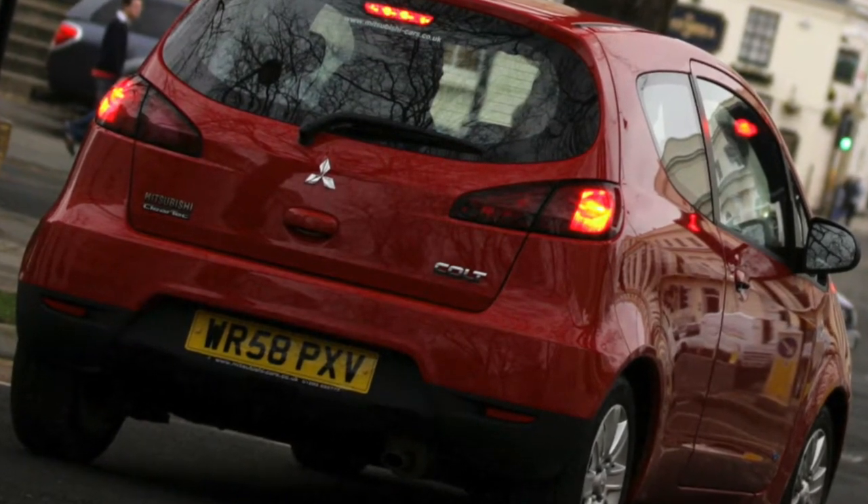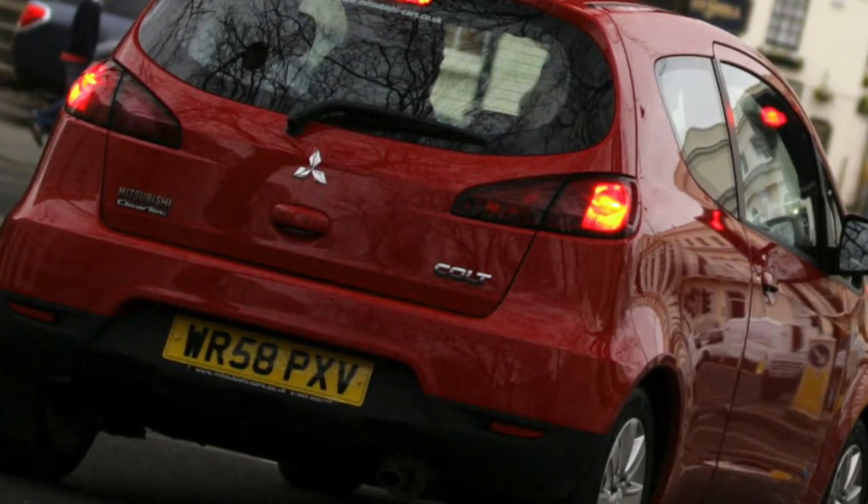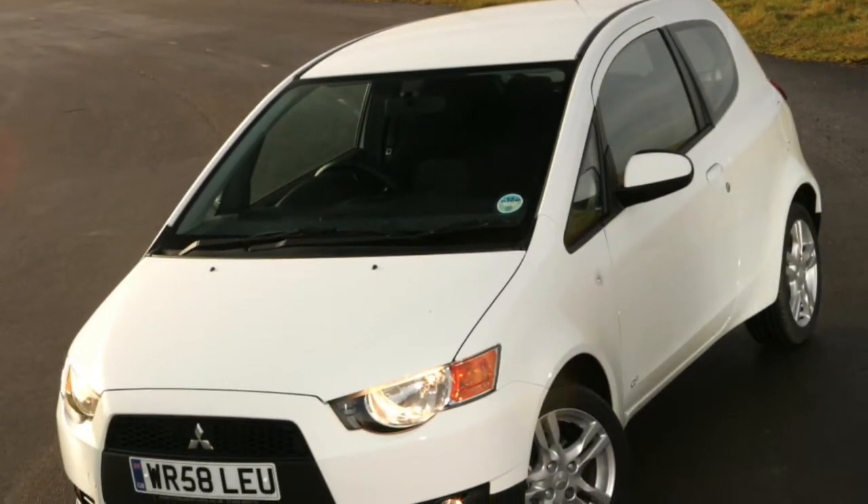Welcome to the MasterCars Pro channel. Today we will talk about the problems and weaknesses of this wonderful car. We are starting with the power units as usual.